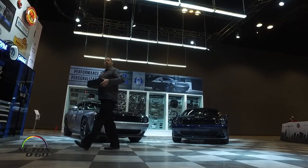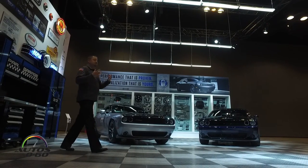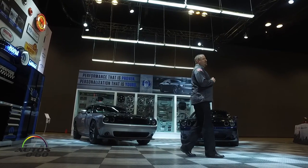These cars will be available starting at the end of March. They're already at our custom shops being processed. Starting price is $55,790.